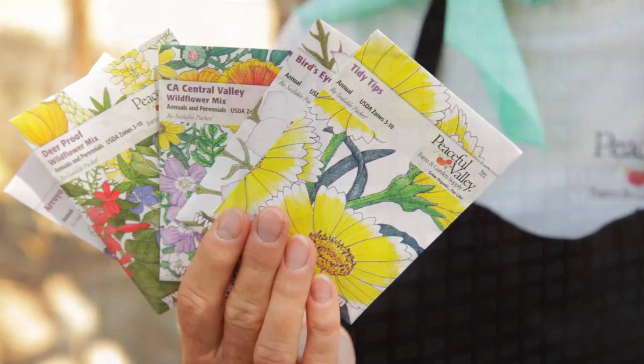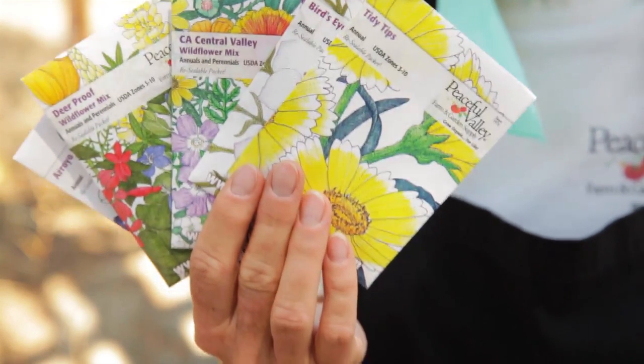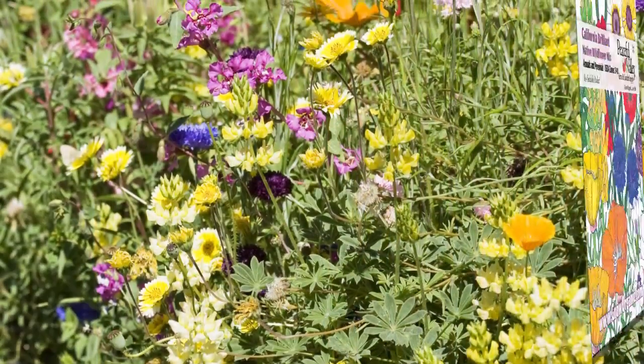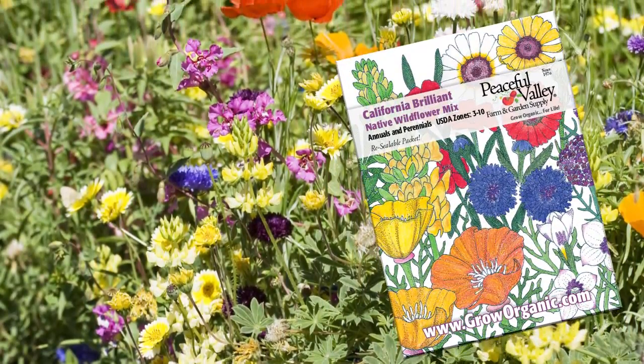Choose your seed wisely. Make sure and choose varieties that are well adapted to your environment. A package of seeds will cover about 10 square feet, while a quarter of a pound will cover about 1,000 square feet. A little bit goes a long way. Don't overseed, especially with mixes, or you may choke out some of the smaller flowers.